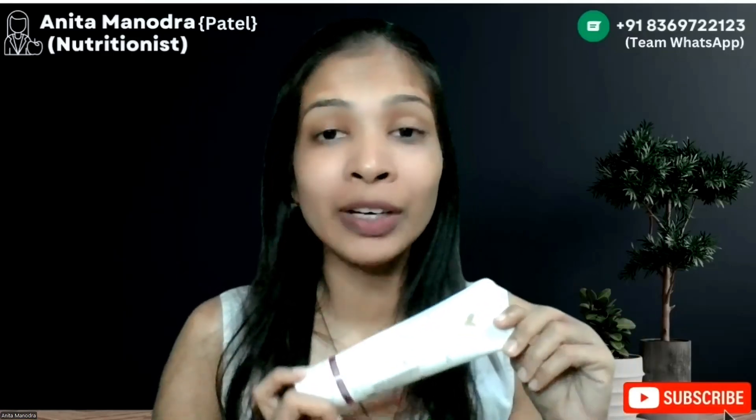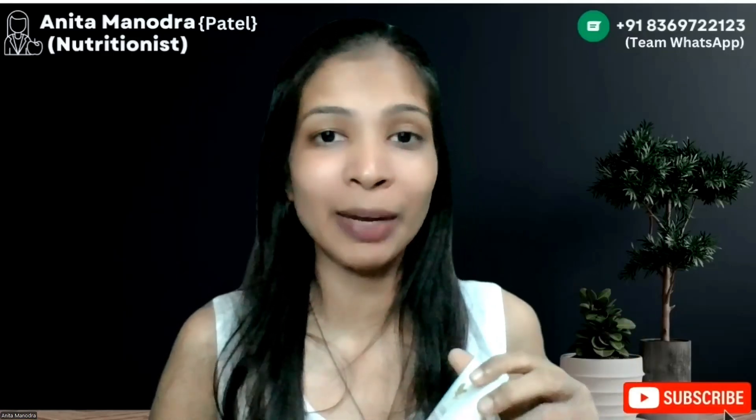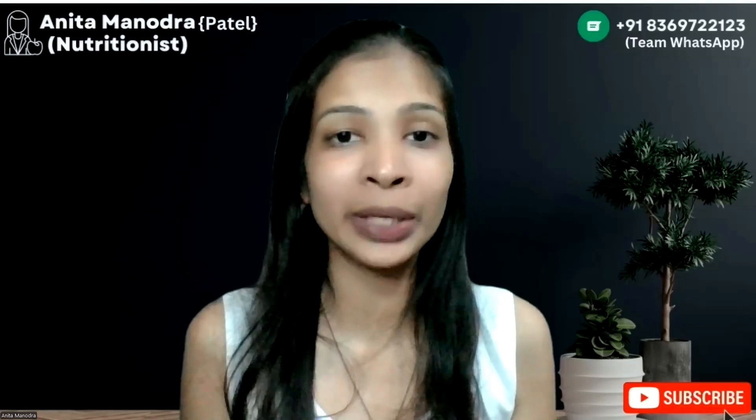Hare Krishna, this is Nanita Manundra, professionalist, nutritionist and a digital networker. Today we will talk about Forever Aloe Moisturizer Lotion — what benefits it has and why do I use it.